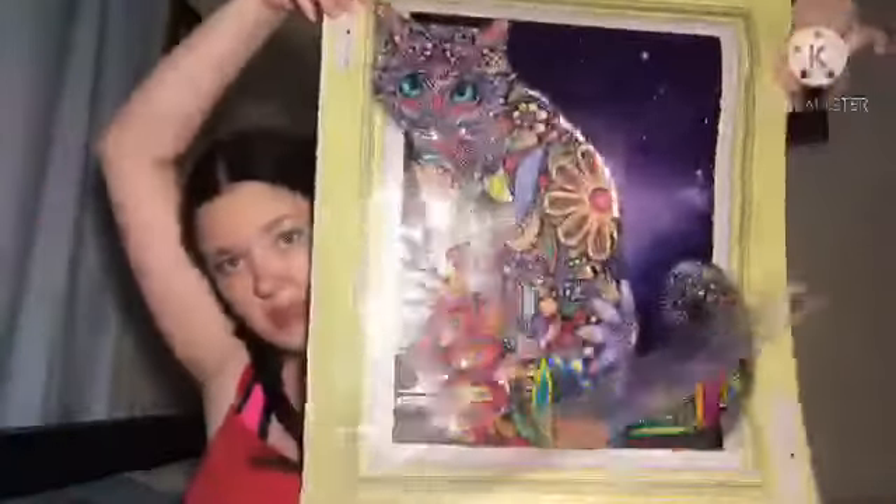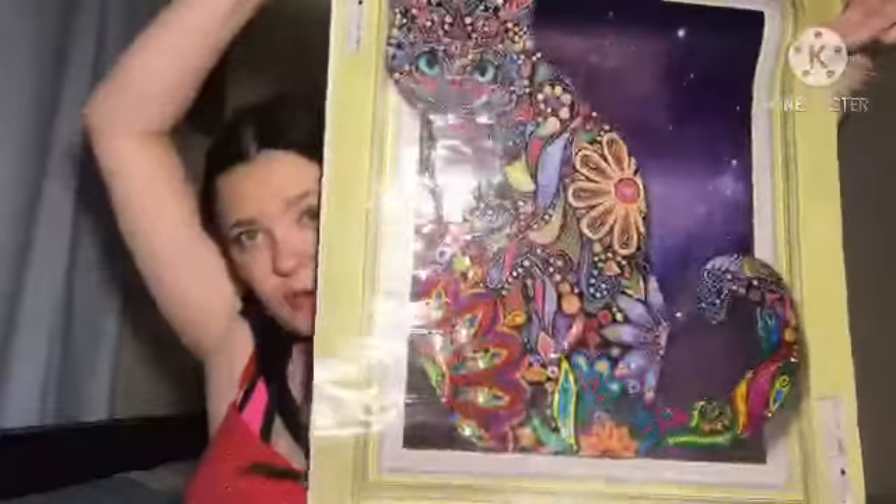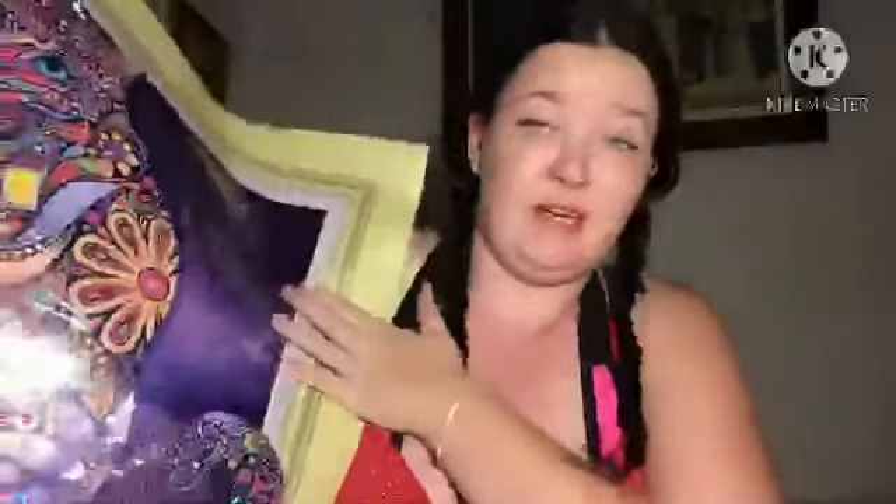I've got this little cat right here — it's quite big and I'm working on her at the moment. I've actually given her a little break because I was dying to start the other project. I might do a bit more on the cat after this video, I'm not too sure yet.